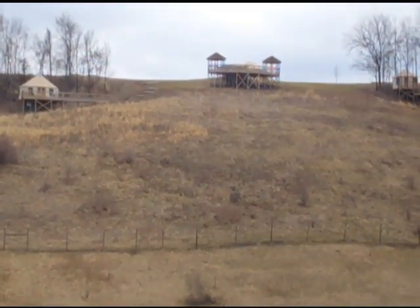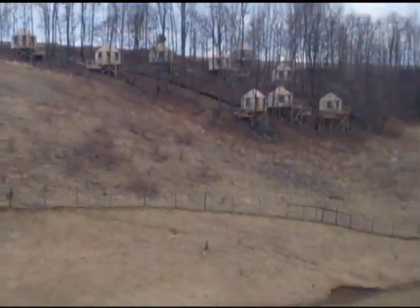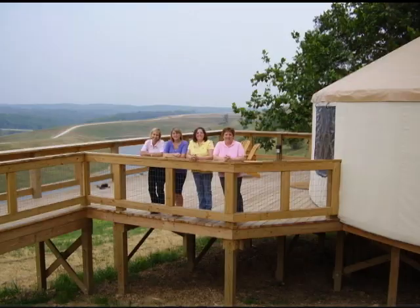Have you ever wanted to stay at the Wilds? Well now you can with the Wilds' new addition of yurts. These are nice getaways for you and your significant other. And if you want to bring your whole family, you can rent out the lodge that can hold lots of people.